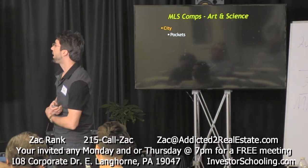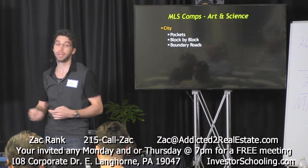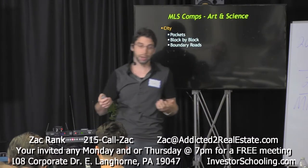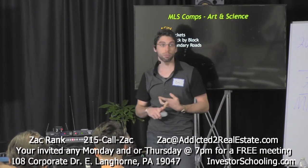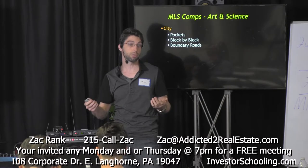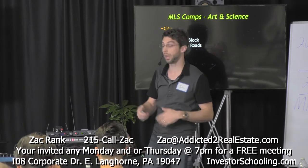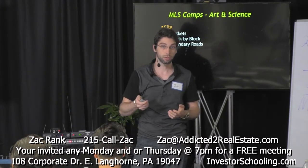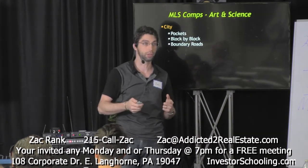When you're using the MLS, you really have to pay attention to a lot of different things. When looking at comps for a particular city like Philadelphia, you have to have an awareness of pockets — areas that are very volatile. Kensington and Fishtown, for example: Fishtown is very big with a lot of activity, and Kensington is starting to heat up as well. Not all of Kensington is a great area to buy — not every street or block is great.